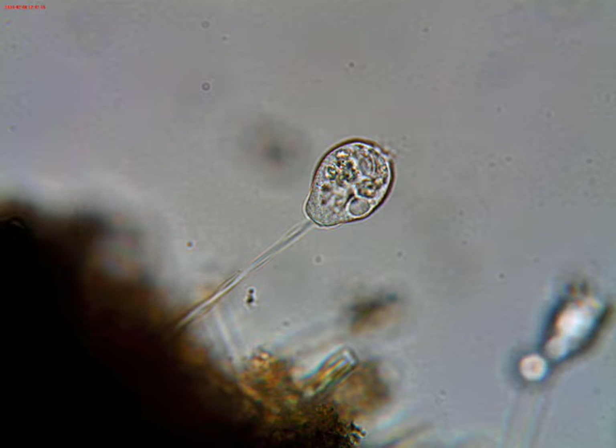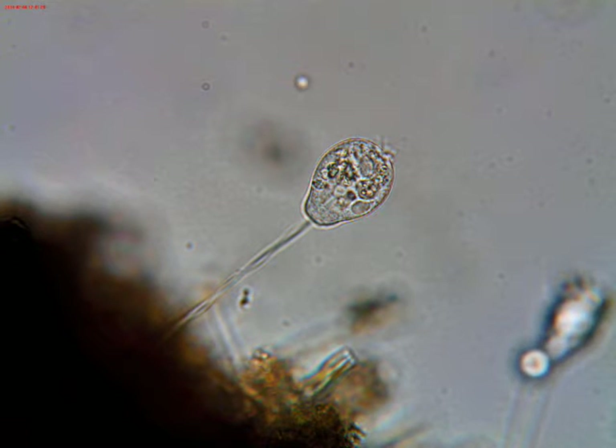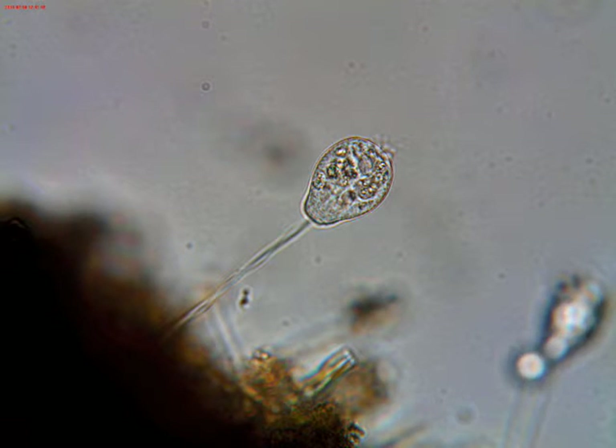Not a lot of small critters visible at first, but on fragments of the leaf I saw a few vorticella. I always thought they were one of the prettiest of the microorganisms. I was looking at a couple of them and I saw one that wasn't opening up — you couldn't see the cilia beating.